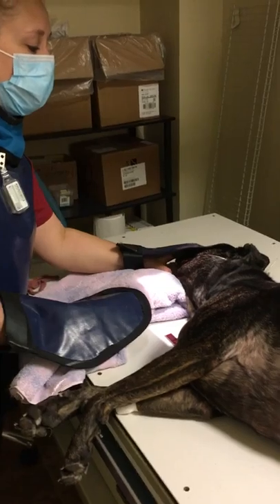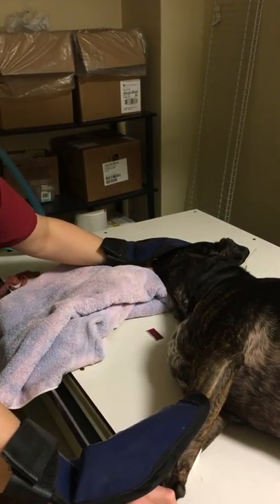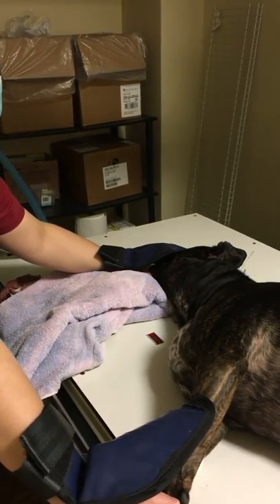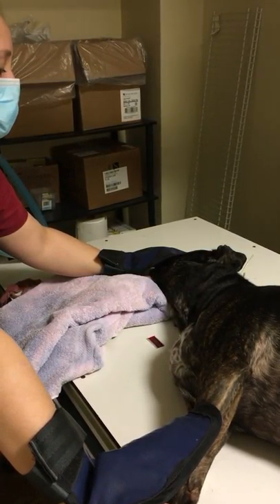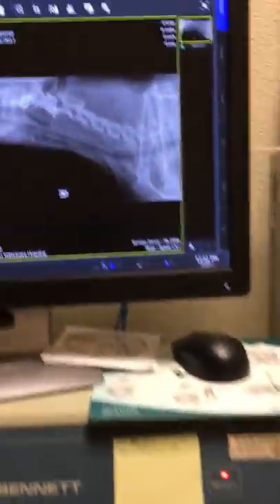And we will be extending the neck slightly, pulling the legs caudally, and taking the shot. And there's our shot.